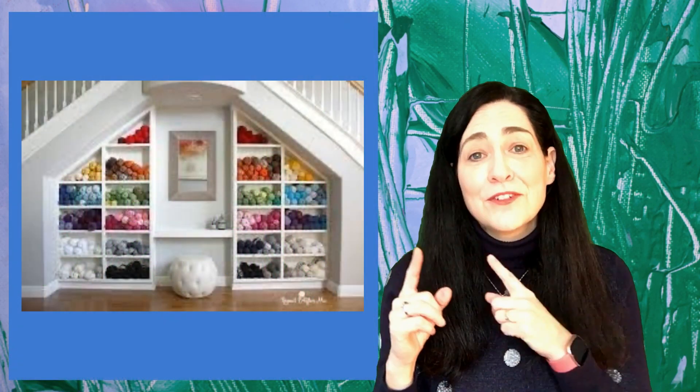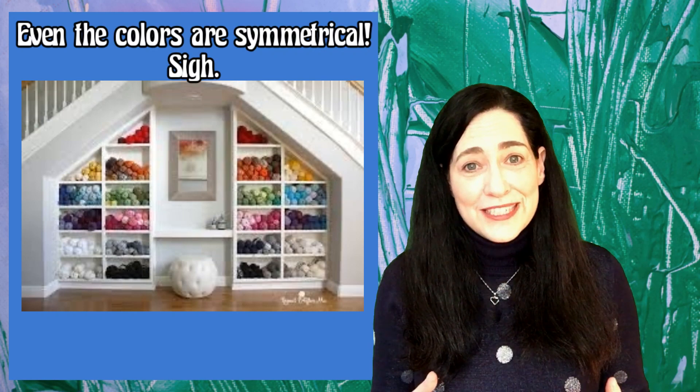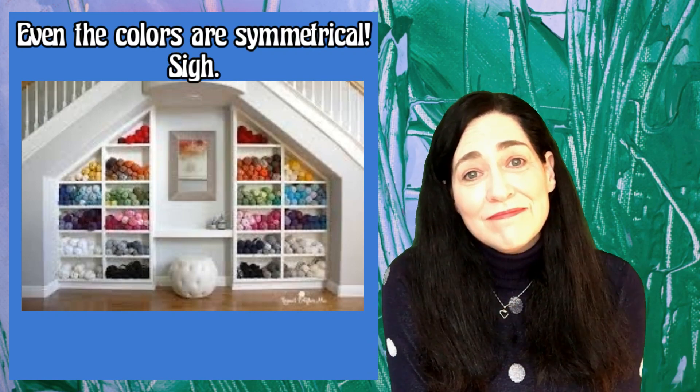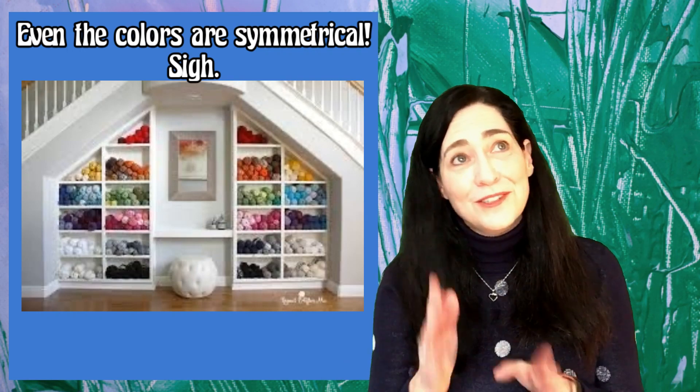Repeat Crafter Me always does it better. She's one of my favorite designers — I love Sarah from Repeat Crafter Me — but oh my word, look at the way she stores her yarn. Absolutely gorgeous.